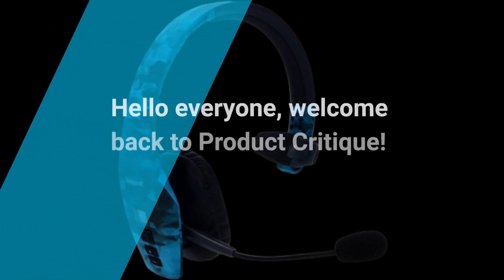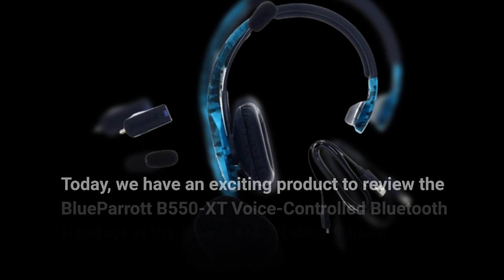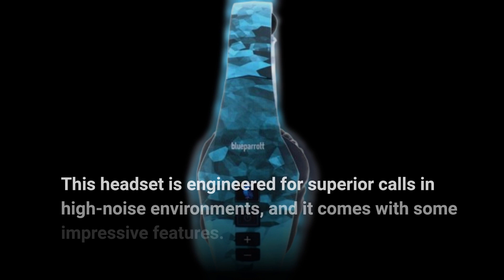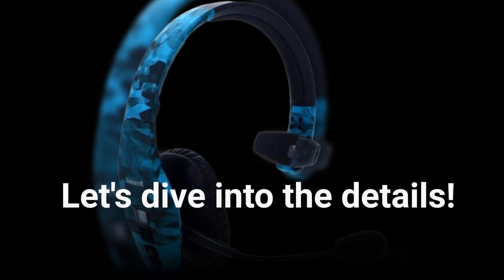Hello everyone, welcome back to Product Critique. Today, we have an exciting product to review: the Blue Parrot B550XT voice-controlled Bluetooth headset in the Blue Camo Raider Edition. This headset is engineered for superior calls in high-noise environments, and it comes with some impressive features. Let's dive into the details.